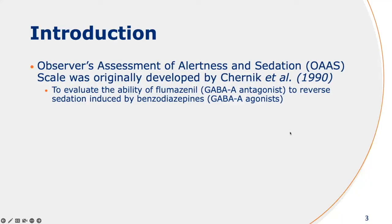The MOA skill, or at least the OA skill, was originally developed by Chernick et al. because they needed a way to evaluate the ability of the GABA antagonist flumazenil to reverse sedation induced by benzodiazepines.